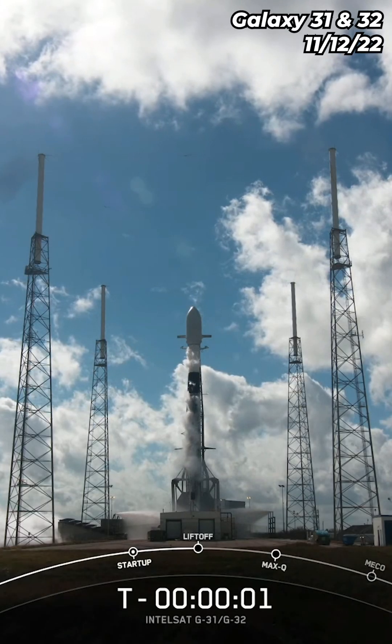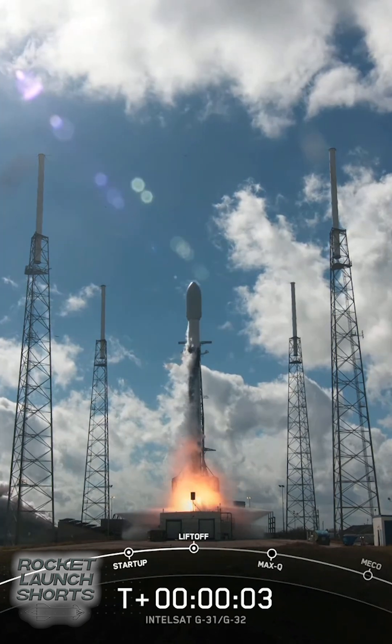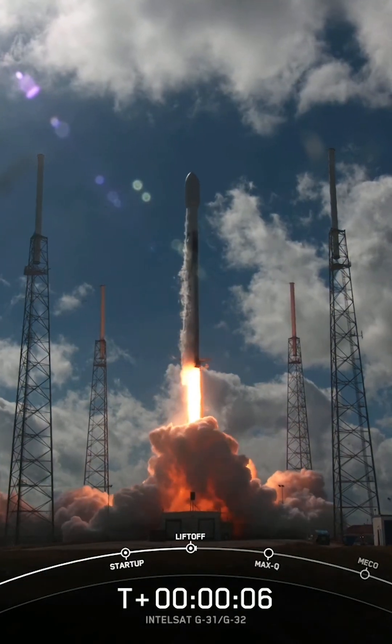Three, two, one, and liftoff of Intel SES Galaxy 31 and 32. Go Falcon 9.